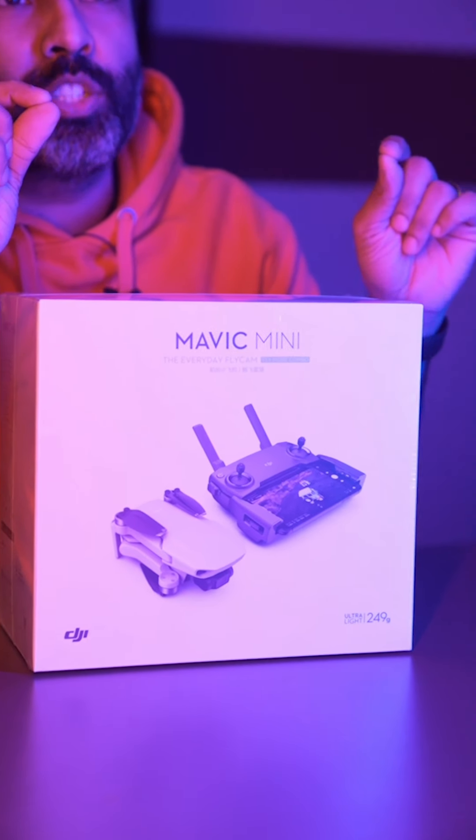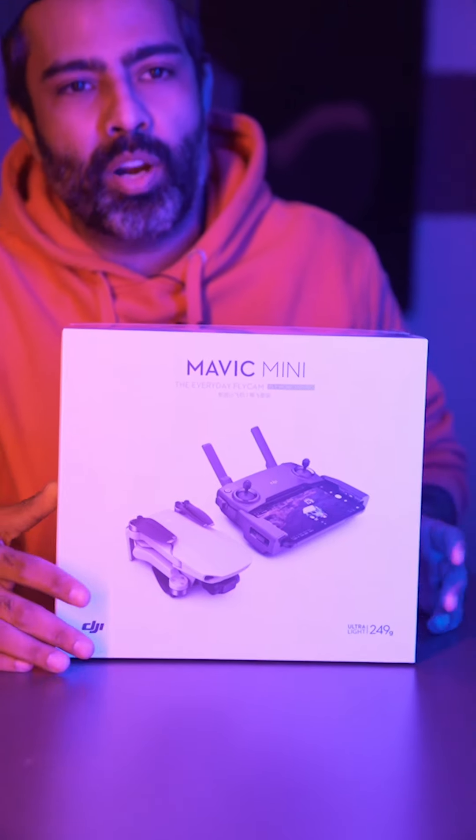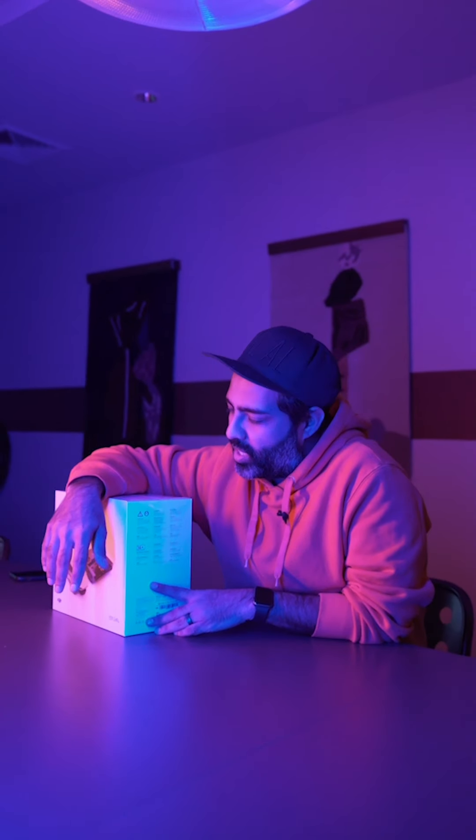So what is special about this drone? There's only one thing that makes it different from pretty much all the other drones out on the market: it is ultra light at 249 grams. What does that mean? It means that the FAA — the people who regulate drones in New York City — allow you to fly a drone that is lighter than 250 grams without them stopping you.